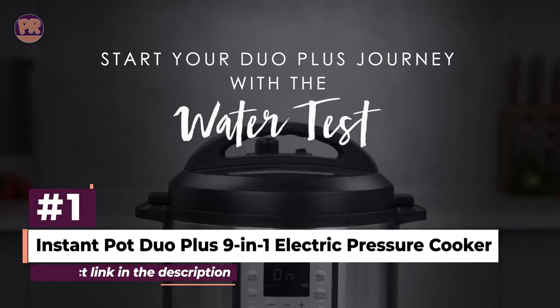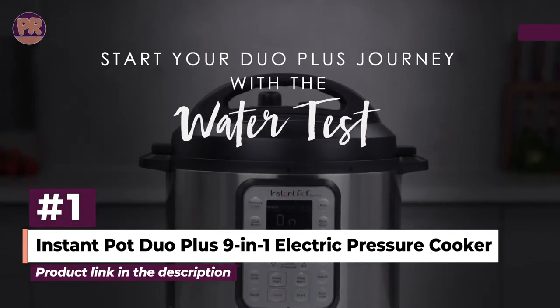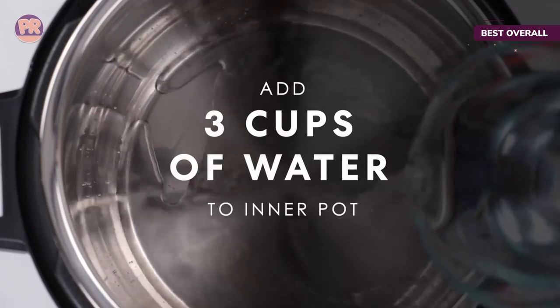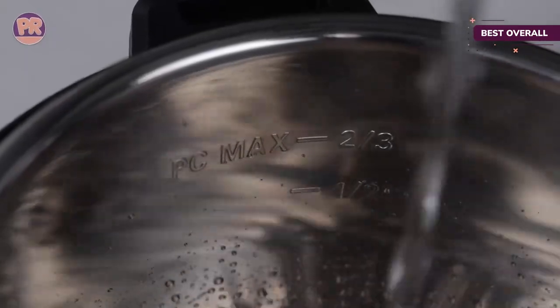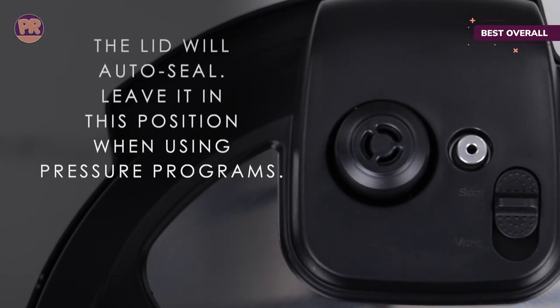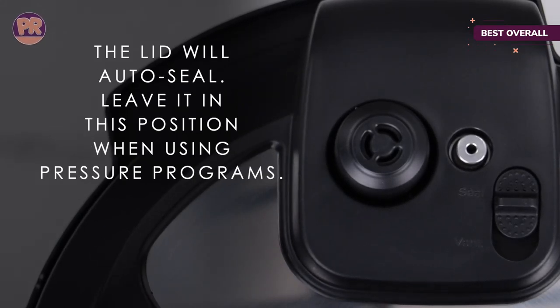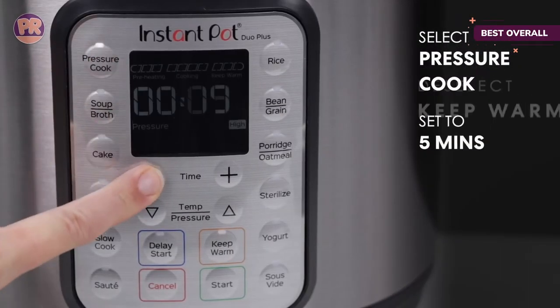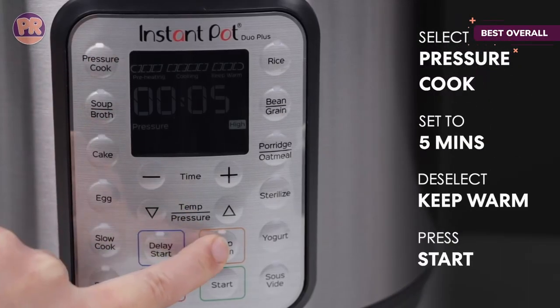The first product on our list is the Instant Pot Duo Plus 9-in-1 Electric Pressure Cooker. Designed with some of the most popular presets including pressure, slow cooking, sauté, soup, broth, cake, egg, rice, bean, grain, porridge, oatmeal, sterilize, yogurt, and sous vide — this makes it easy to cook all your favorite recipes with the press of a button.